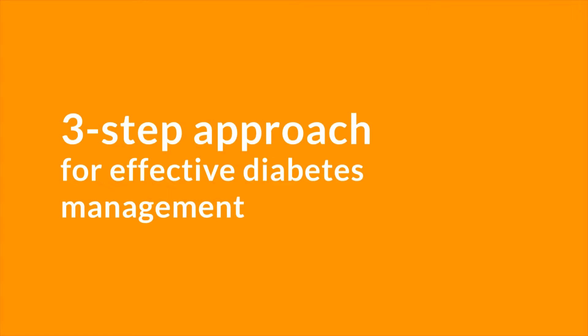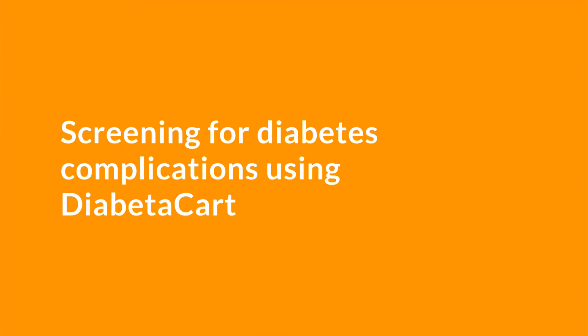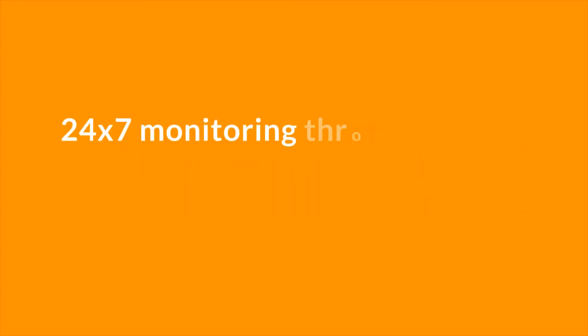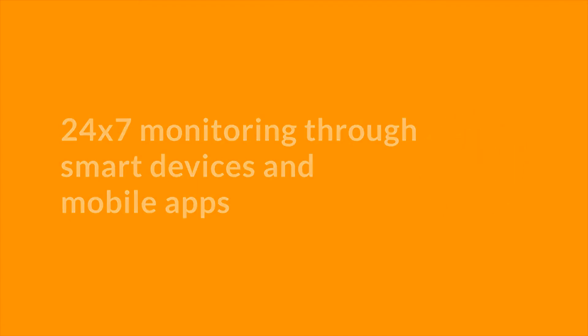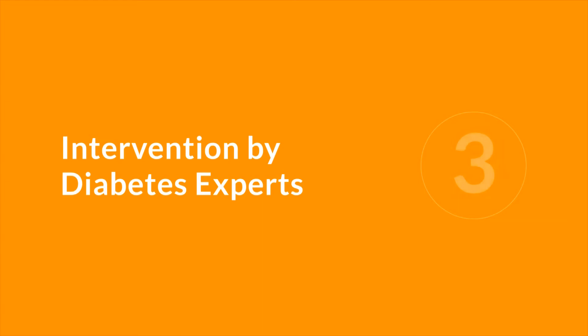Diabeticare follows a three-step approach for effective diabetes management: 1. Screening for diabetes complications using Diabeticare. 2. 24/7 monitoring through smart devices and mobile apps. 3. Intervention by diabetes experts.